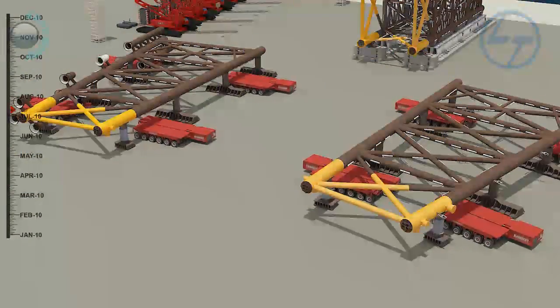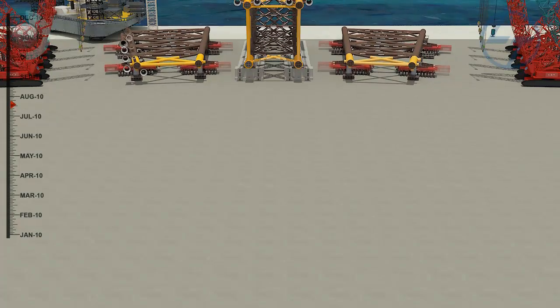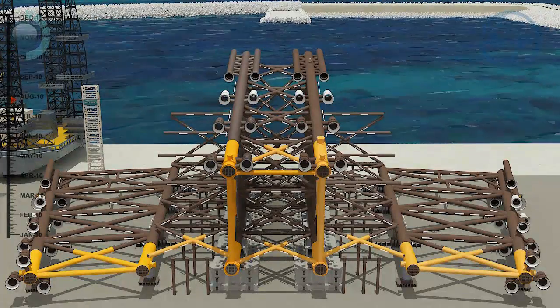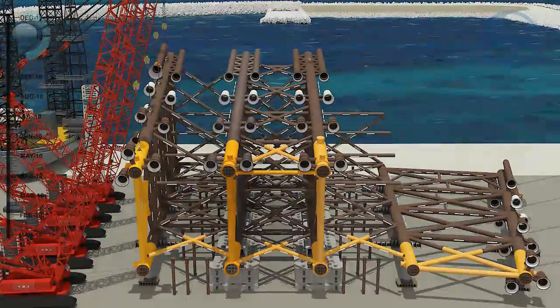Rows 1 and 4 are fabricated in a similar manner, carried to their respective positions, and placed over temporary leg pots. They are then rolled up and boxed up with rows 2 and 3 respectively.